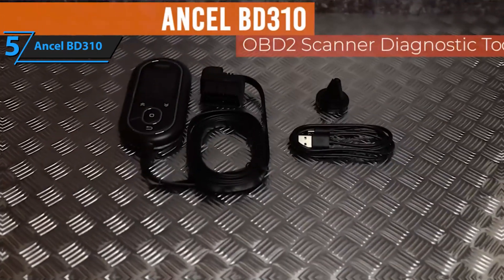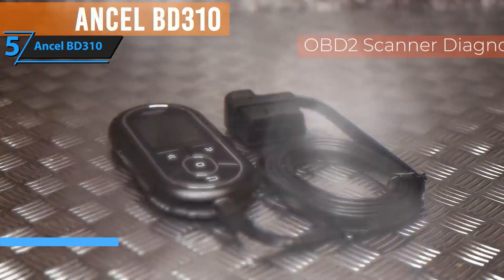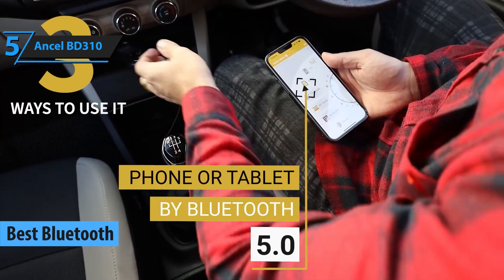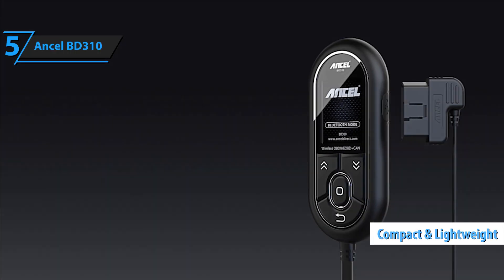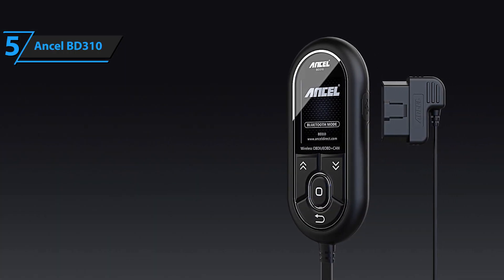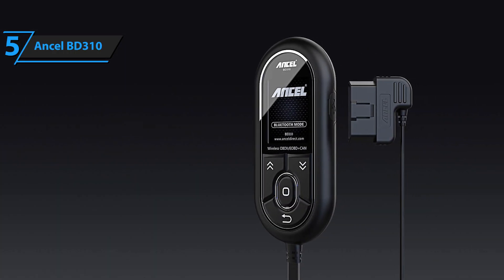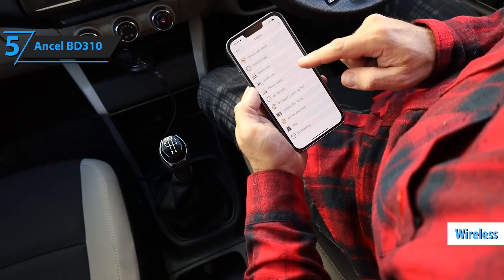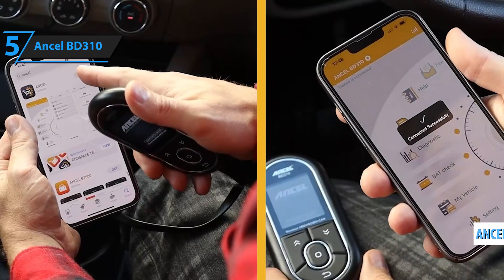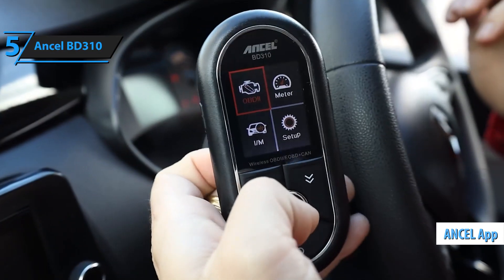Kicking off our list is the Ancel BD31, a budget-friendly Bluetooth OBD2 scanner priced at around $50. This compact and lightweight device is perfect for anyone who wants a simple, efficient, and portable way to monitor their car's health. Its wireless functionality allows you to connect it seamlessly to your smartphone through a dedicated app, which is both user-friendly and intuitive.